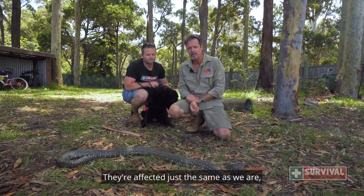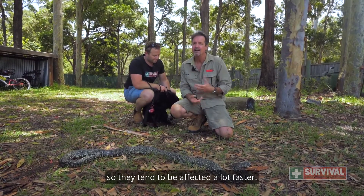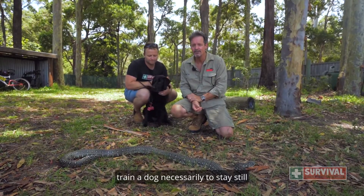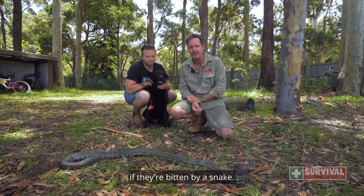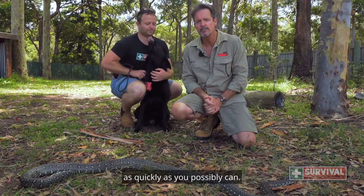They're affected just the same as we are, but they've got a smaller body mass so they tend to be affected a lot faster, and you can't actually train a dog to stay still if they're bitten by a snake. So ideally you want to get them to the vet as quickly as you possibly can.